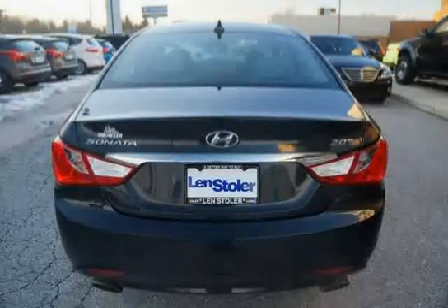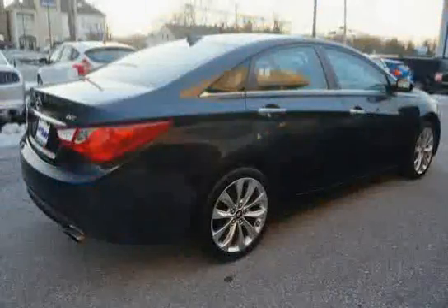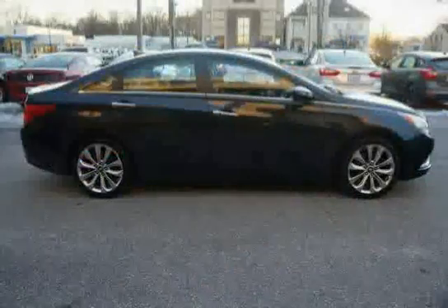Daytime running lamps are standard. The audio system includes a 104-watt AM/FM/XM stereo with MP3 player, 6 speakers, iPod and USB inputs, a 3-month XM subscription, and an active ecosystem.